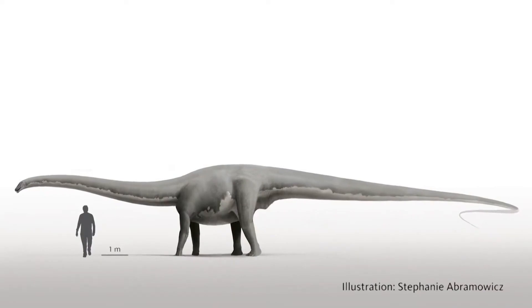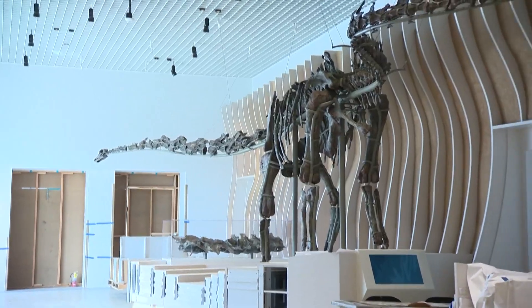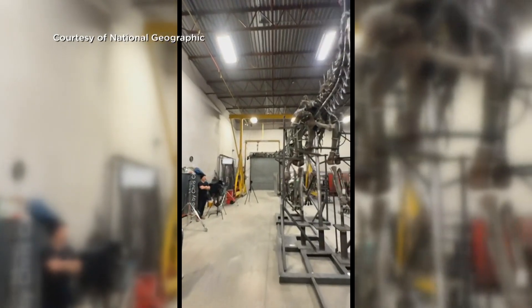Abramowitz described her process: 'I'm taking those bits and pieces and scaling them into an illustration that reconstructs her skeleton as it would have been in life.' Using that skeleton, her fleshed-out illustrations helped to reconstruct Natalie's nearly five-ton composite skeleton. National Geographic provides an inside look at the excavation and reassembly in its September 2024 issue.